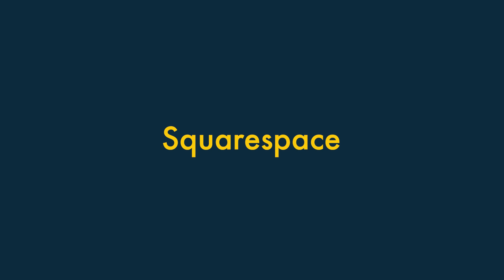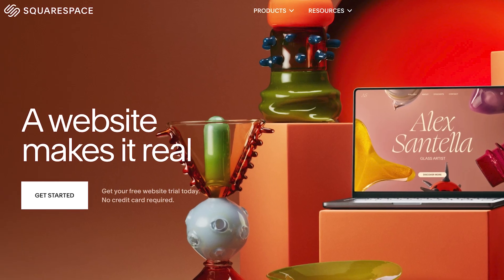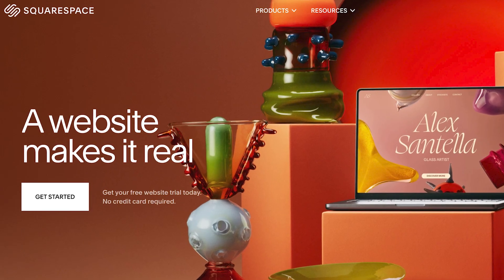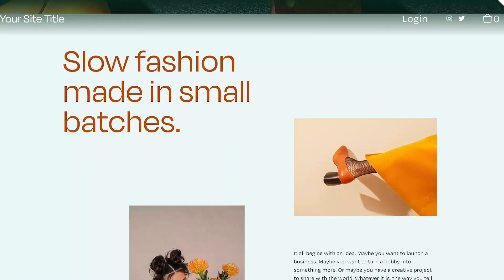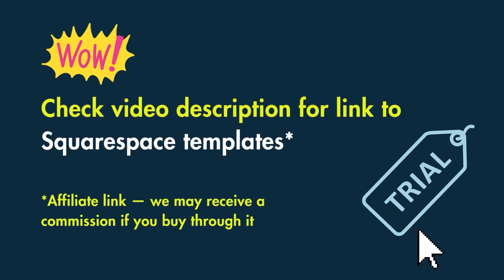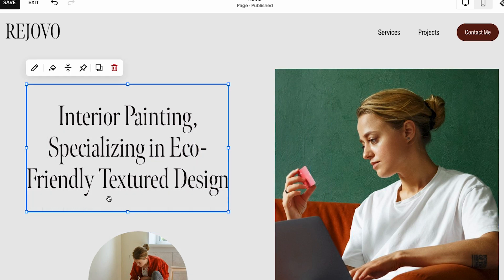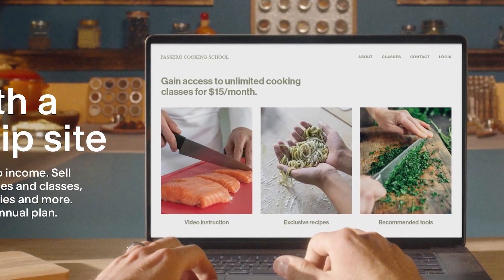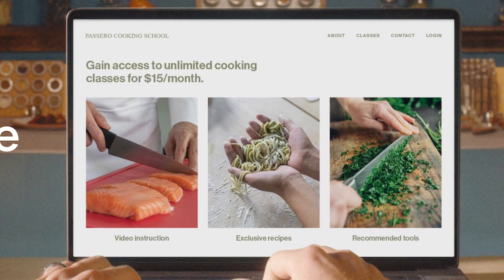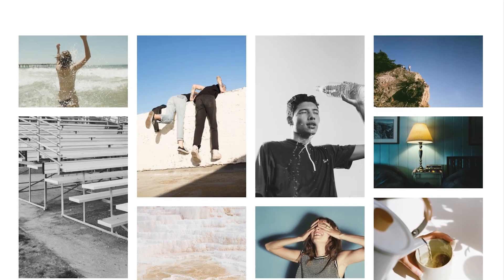Squarespace started life as a general website builder but has developed into a solid option for building online stores. In particular, its design aesthetics are fantastic — it's received a lot of praise over the years for its beautiful templates. I've dropped a link to these in the video description if you'd like to browse them. And of the store builders we've tested, it's got one of the nicest and easiest interfaces to use. From an e-commerce point of view, Squarespace shines when it comes to selling digital products, thanks to excellent tools for selling paywalled content and creating membership areas. And it's a great choice for creatives like artists, photographers and musicians.